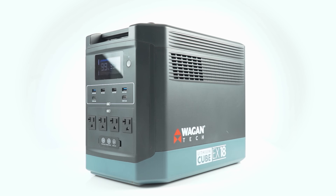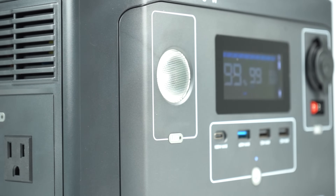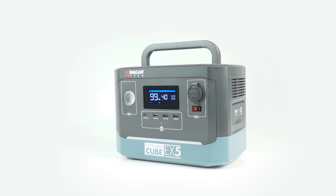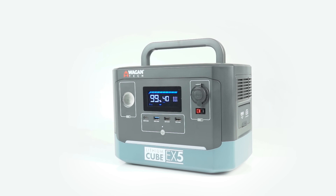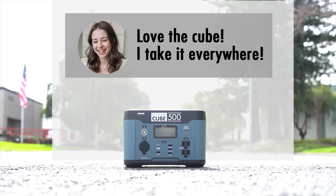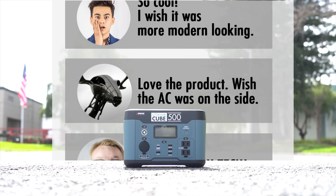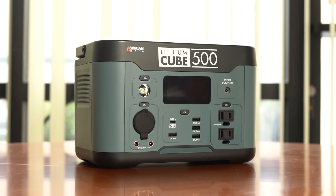Say hello to the Lithium Cube EX-18 and its compact counterpart, the Lithium Cube EX-5. These aren't just your run-of-the-mill power supplies — they've been meticulously redesigned and upgraded based on your feedback. Our original Lithium Cube series danced into the hearts of our community, received with open arms and rave reviews. But we didn't stop there. We listened, we tinkered, and we crafted something extraordinary: a portable power solution tailored to meet your daily needs.